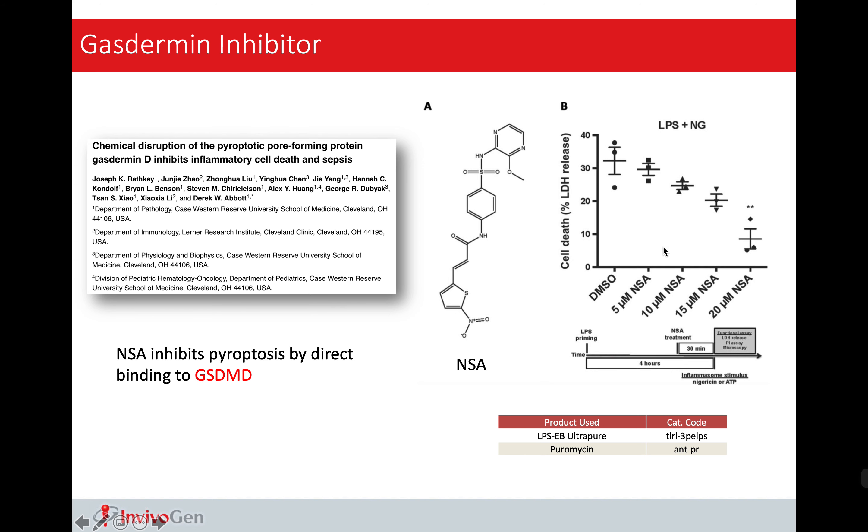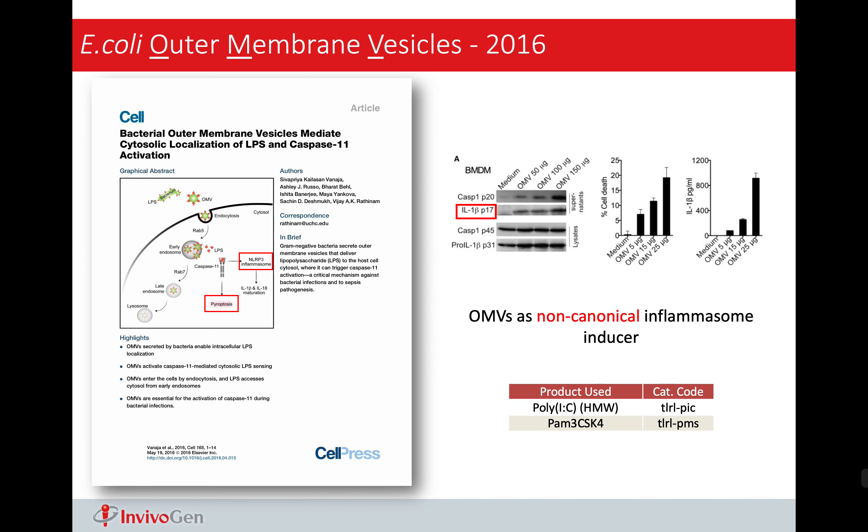Gasdermin is a pretty new topic, but people have already started working on its inhibitor. One publication from Harvard Medical School reports the compound C23 to be a gasdermin D inhibitor. With addition of C23, we can see a decrease in cell death. And this C23 action on gasdermin D is proven by the mass spec result, showing that with the addition of C23, the gasdermin D residue is modified. This also gives a very interesting idea that modifying one single residue can inhibit gasdermin D, providing lots of opportunities for drug development.